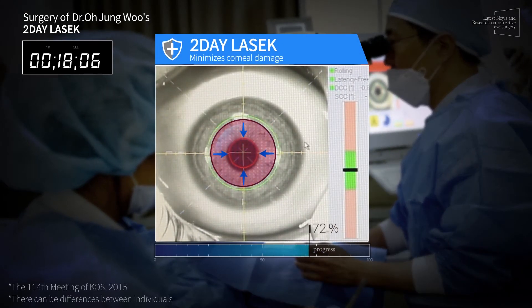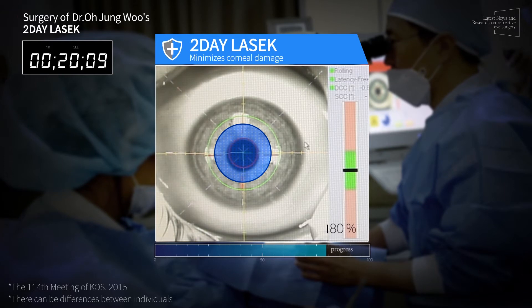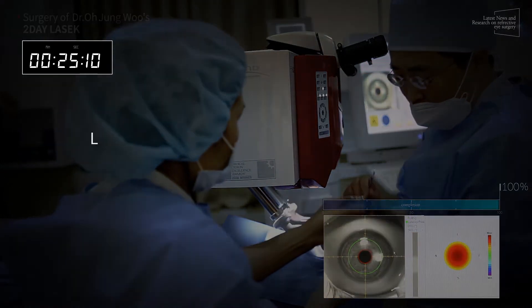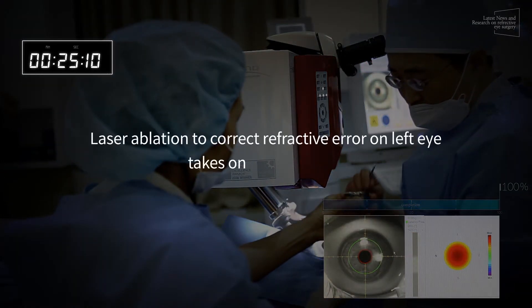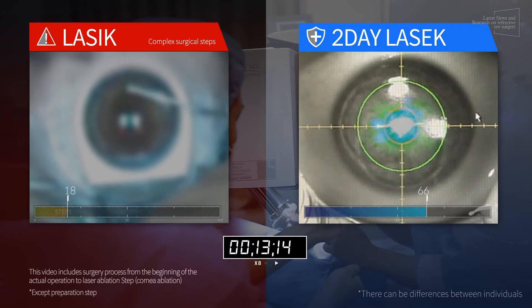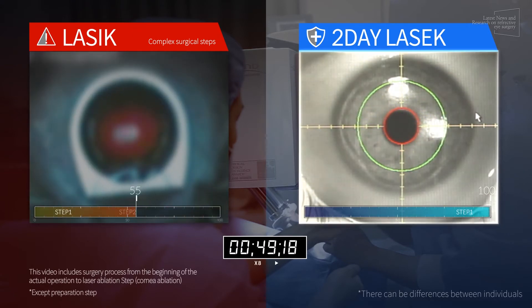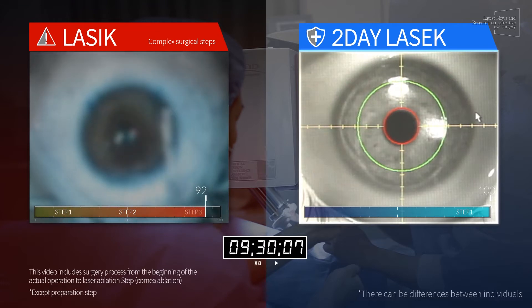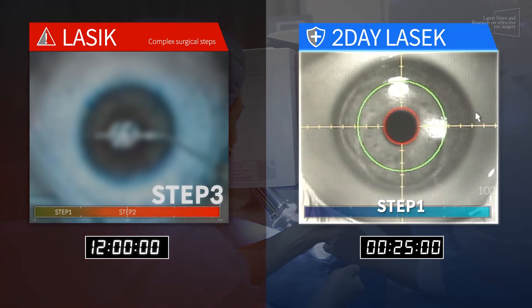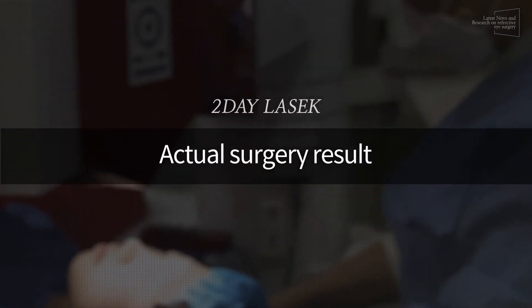Corneal surface damage area decreased by 40% compared with conventional LASIK surgery. Laser ablation to correct a refractive error on the left eye takes only 25 seconds. 2-day LASIK minimizes the removal of the corneal epithelium and corrects vision with a single laser ablation, and doesn't require a corneal flap or lenticule. The improvements are clearly shown through Dr. O's surgery.